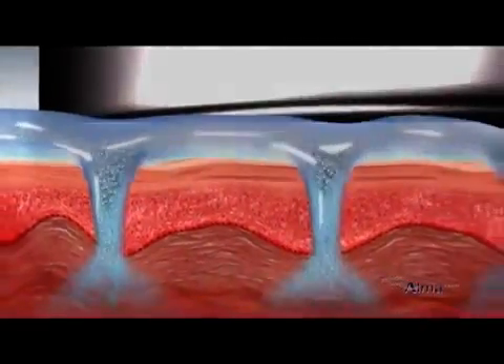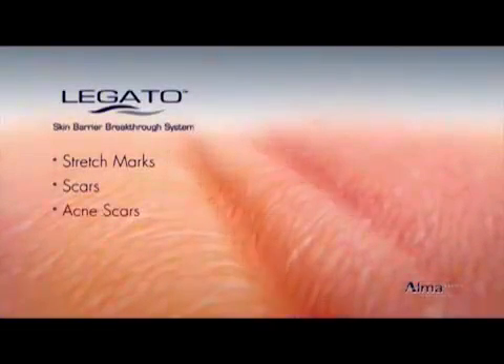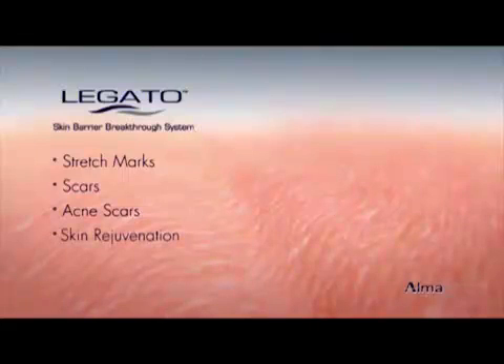The revolutionary Legato system is unparalleled in effective treatment of stretch marks, scars, and acne scars, and is an industry leader in skin rejuvenation.